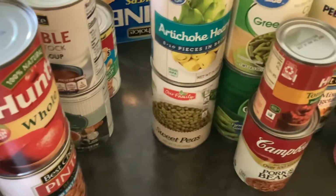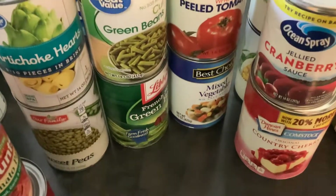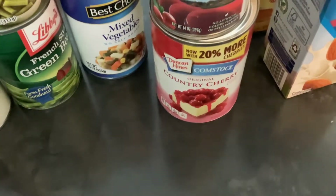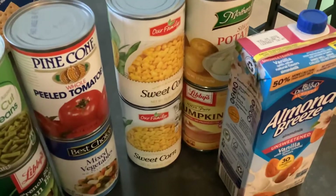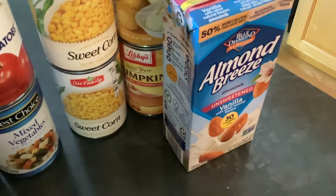We also have artichoke hearts, sweet peas, two cans of green beans, peeled tomatoes, mixed vegetables, cranberry sauce, cherry pie filling, two cans of sweet corn, a can of potatoes, a can of pumpkin, and Almond Breeze milk.